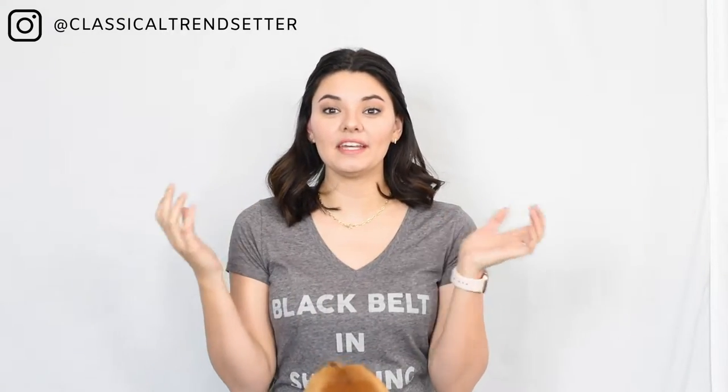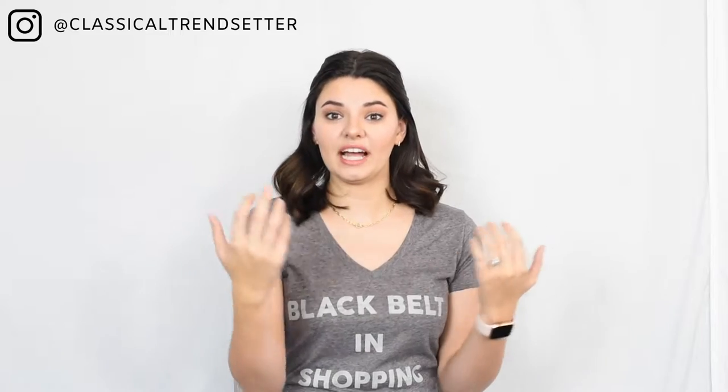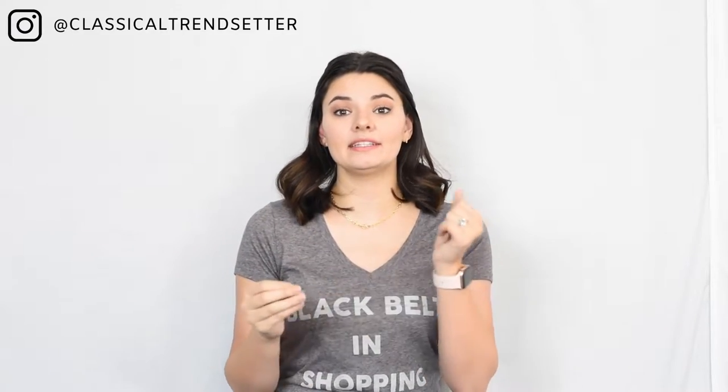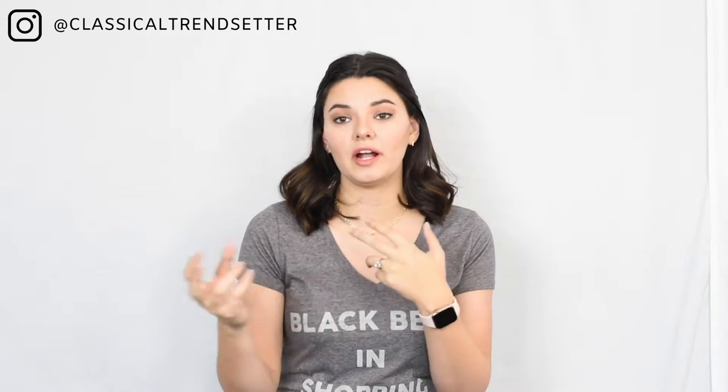So the first thing that you need to do when you're building your wardrobe — I highly suggest that you, especially if you're starting over from scratch, go on Pinterest and pin a bunch of things that you really like so that you can find your style. Or even go on Instagram, because you can save things on Instagram now. If you follow an influencer whose style you really love, get some inspiration.